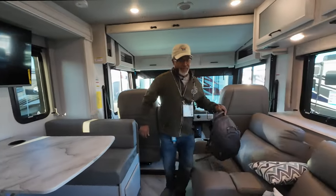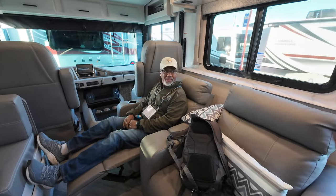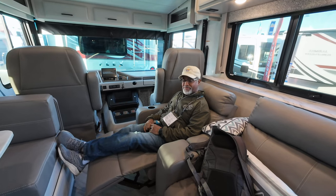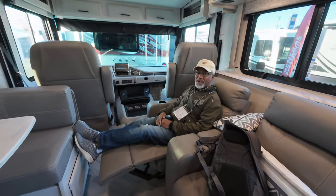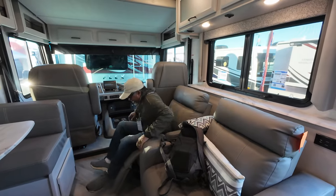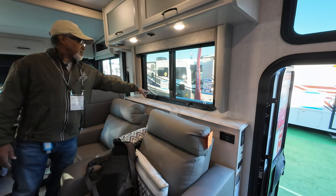The recliners are manual, and they're a little bit close together. There's no slide on the right — only on the left — so when traveling with the slide in, it's going to be a very tight fit. At 5'6", my feet are already touching the dinette, so taller people will rest their feet on it. They are comfortable though. Behind the seats, there's 110 and USB outlets and two windows that open.